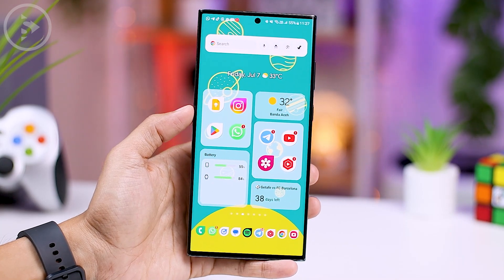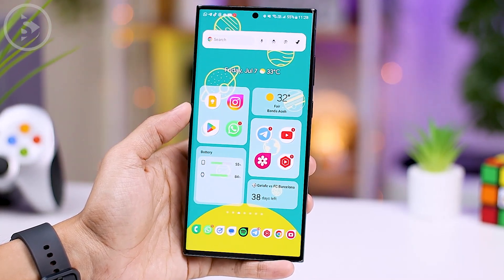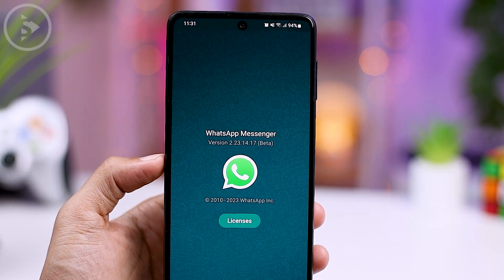Hello everyone, I'm Ihsan. In this video, we'll be looking at the 14 newest features in the latest version of the WhatsApp application. Let's now take a look at what these newest features are.